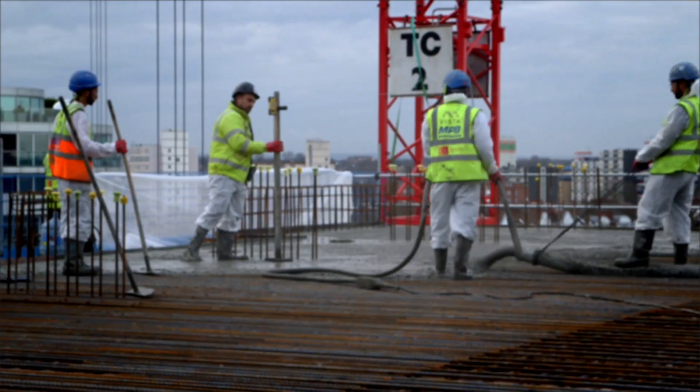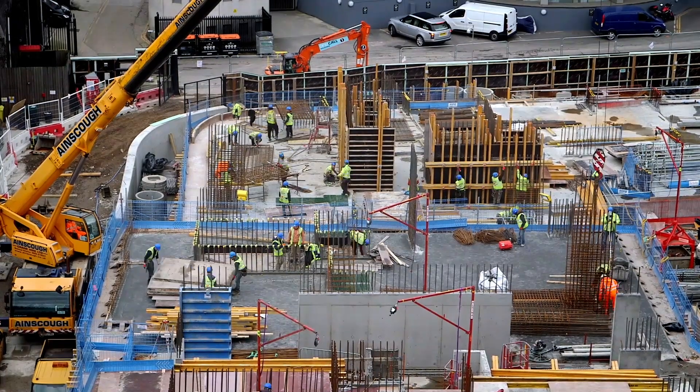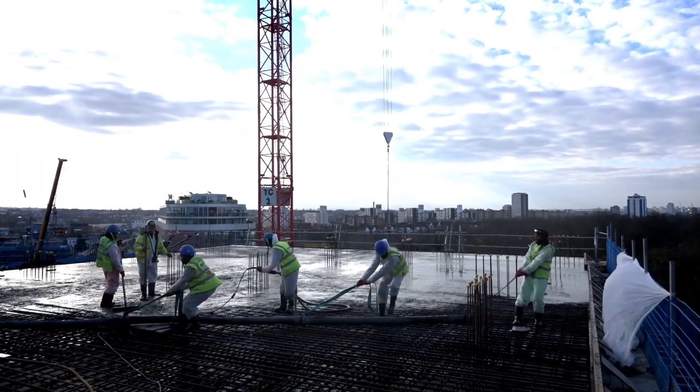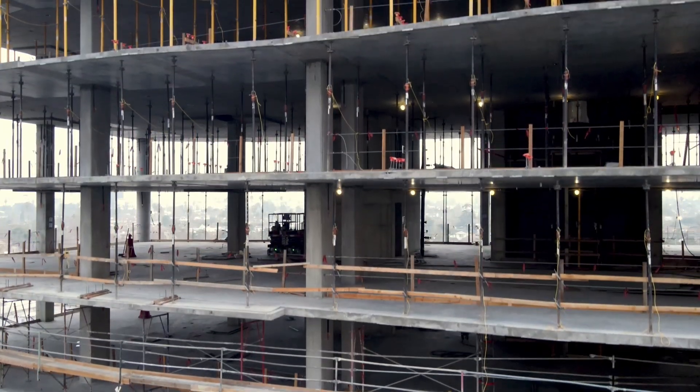In today's construction environment, deadlines are tighter than ever. Getting the job done right, safer, quicker, and more efficiently is critical to your company's success.